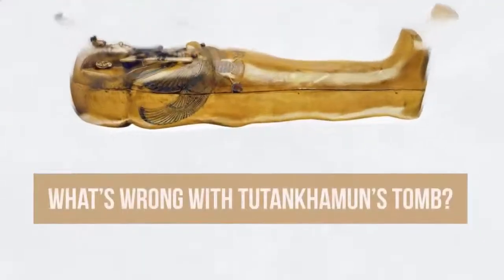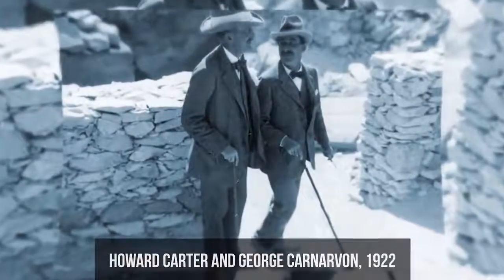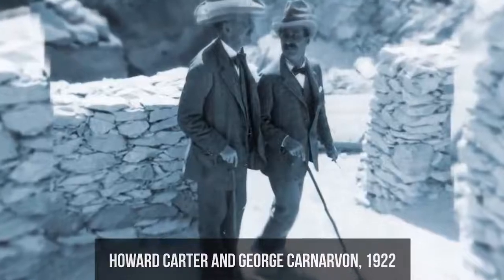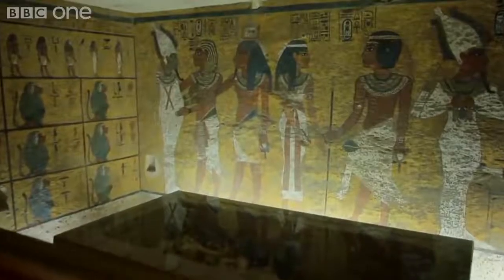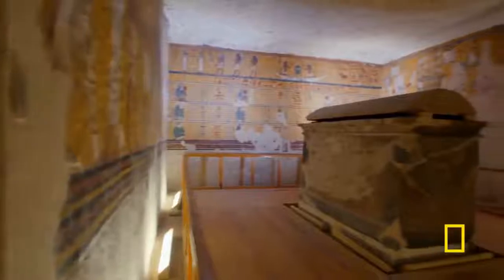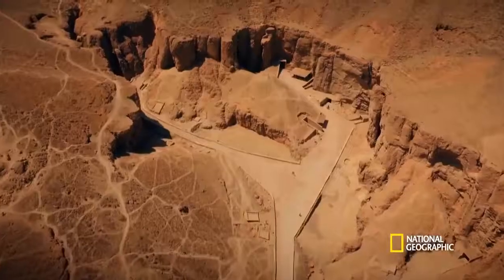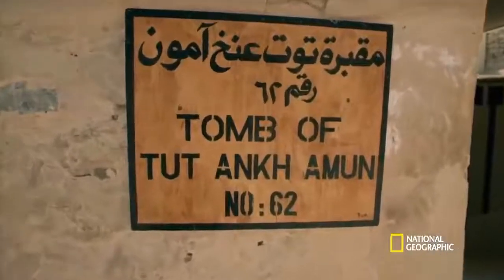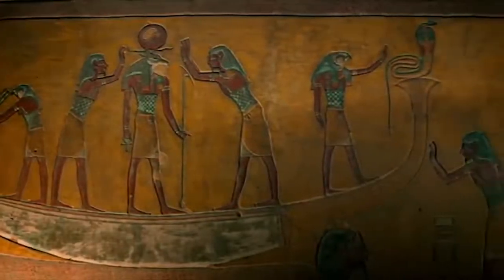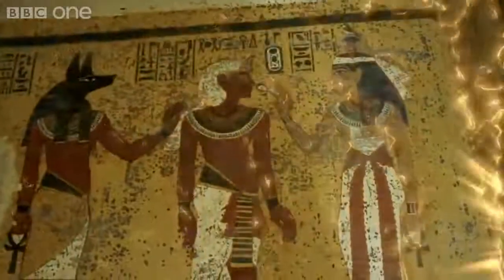Why does the tomb itself confuse researchers? Archaeologist Howard Carter and his companion, Lord George Carnarvon, were astonished when they entered the tomb of the glorified king in 1922. Instead of a pompous and spacious hole, they found themselves in a small, cramped room that looked like a warehouse. The location of the tomb also raised questions, as Tutankhamun was buried far from his royal ancestors. According to ancient Egyptians, this prevented the pharaoh from being reunited with his family to rule in the spiritual world.